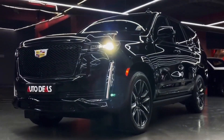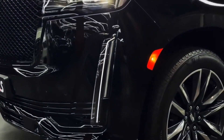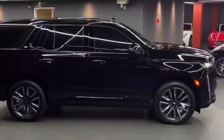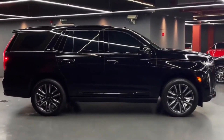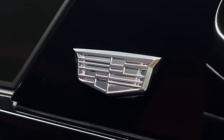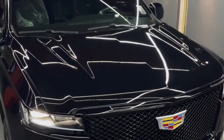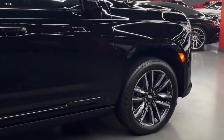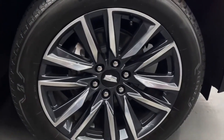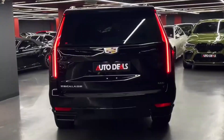One of the most exciting changes for the 2023 model is the introduction of a new trim level, the Escalade V. This model will be equipped with a high-performance V8 engine that produces over 600 horsepower, making it one of the most powerful SUVs on the market. The Escalade V will also feature upgraded suspension and braking systems, as well as unique styling cues that set it apart from other Escalade models.